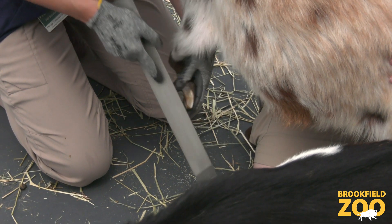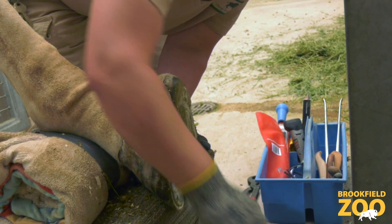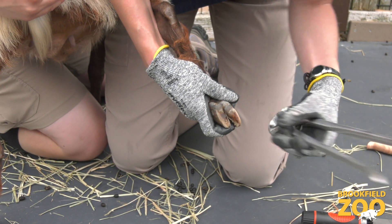Once a week, the hoof trimming team trims the hooves of several animals. Hooves are made of keratin, the same material as our hair and fingernails, so trimming is a painless process.